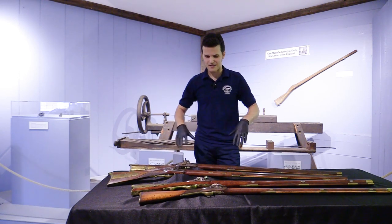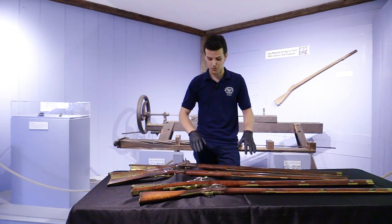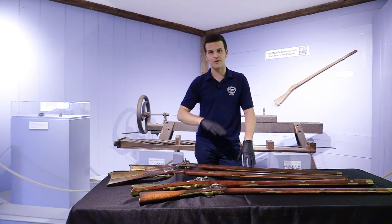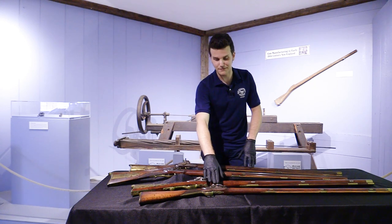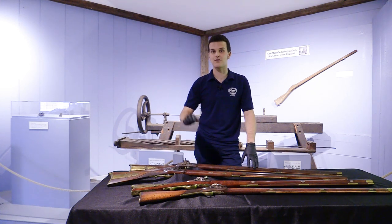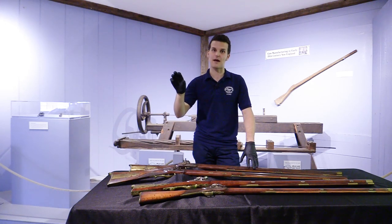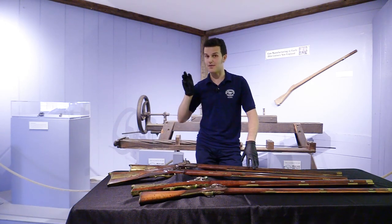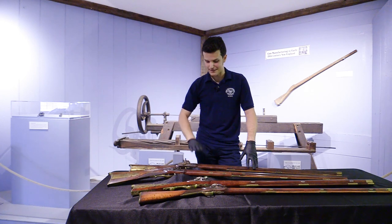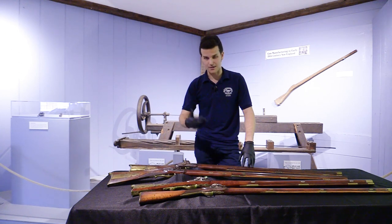Before we get into some of the decorative elements and other things that set these apart as rifles, the first thing we should really talk about is the barrel, because the barrel is what really makes this a rifle. If you come to a musket demo here at the museum, the mechanics of the gun work very much the same as a musket. You have a flintlock — a piece of flint strikes steel that creates sparks and sets off the gun. With a musket, the inside of the barrel is basically just a smooth tube, and when the ball is pushed out, depending on how tightly the ball is fitted inside, sometimes it just gets pushed out, sometimes it might rattle around a little bit as it comes out, and that can really impact accuracy. The difference with a rifle barrel is it has typically a much heavier barrel, usually octagonal, made out of iron, just like a musket barrel.